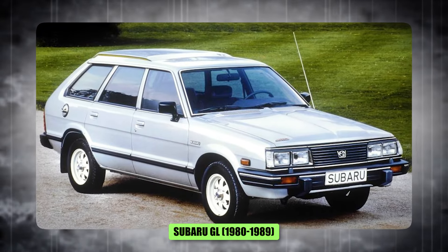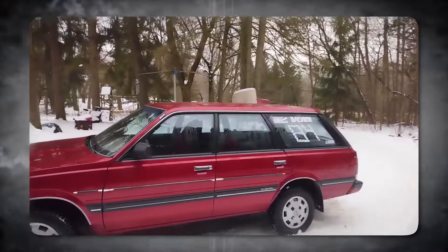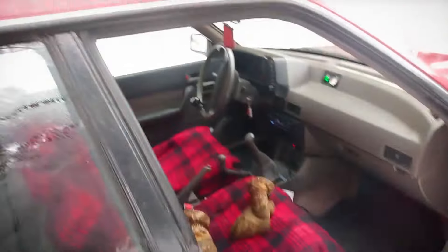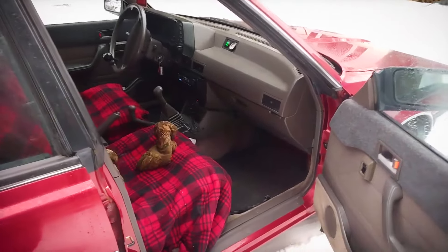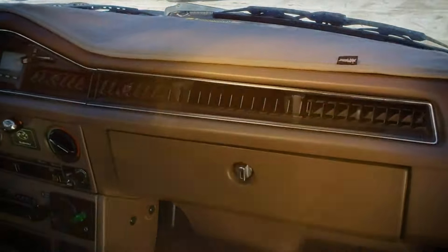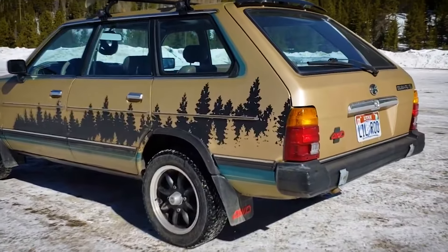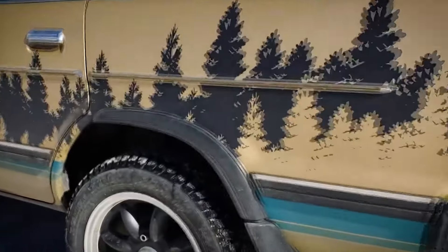Number 8, the Subaru GL, 1980 to 1989. The GL wasn't exactly a looker — it was the automotive equivalent of a beige sweater. Practical, maybe, but about as exciting as watching paint dry. Subarus have certainly earned a reputation for being reliable and capable, but the GL took that practicality to the extreme, sacrificing any sense of style. Boxy shapes can be done well, but the GL just felt too boxy. Even a little curve or design inspiration could have made a world of difference. It's a reminder that even practical cars can benefit from a touch of personality.